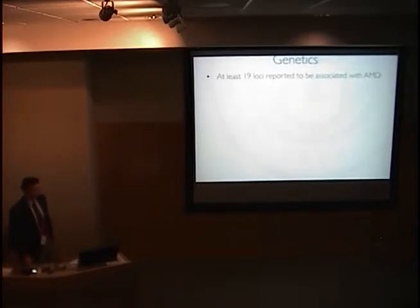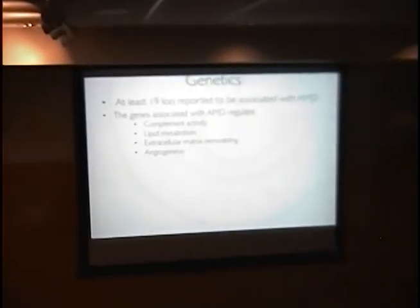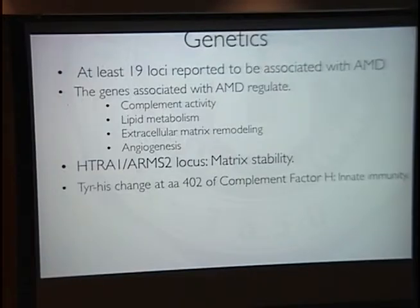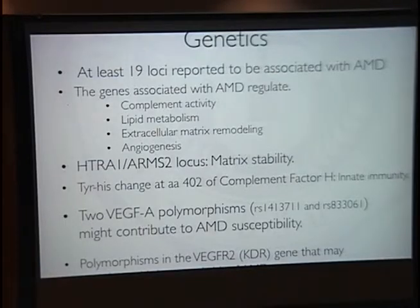Genetics has also been found to play an important role in AMD. There have been 19 loci identified to date, and these genes regulate a number of different physiologic processes from complement activity, lipid metabolism, matrix remodeling, as well as angiogenesis. One of the most prominent genes is ARMS2, also called the HTRA1 locus, thought to be involved in matrix stability. Additionally, a strong correlation is the mutational change of the CFH molecule involved in innate immunity. There are also two VEGFA polymorphisms and the KDR gene — VEGF receptor 2 — that may correlate with increased risk of AMD, though this relationship is unclear.